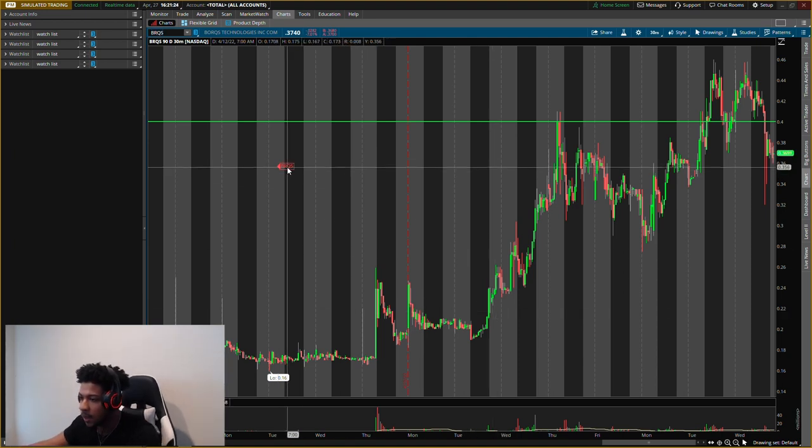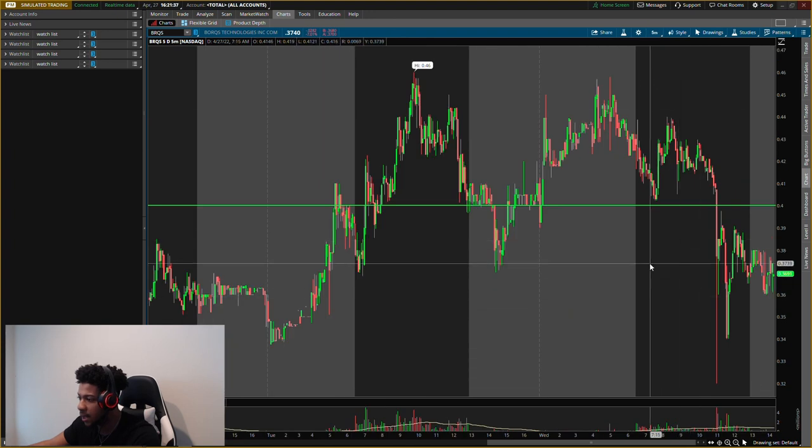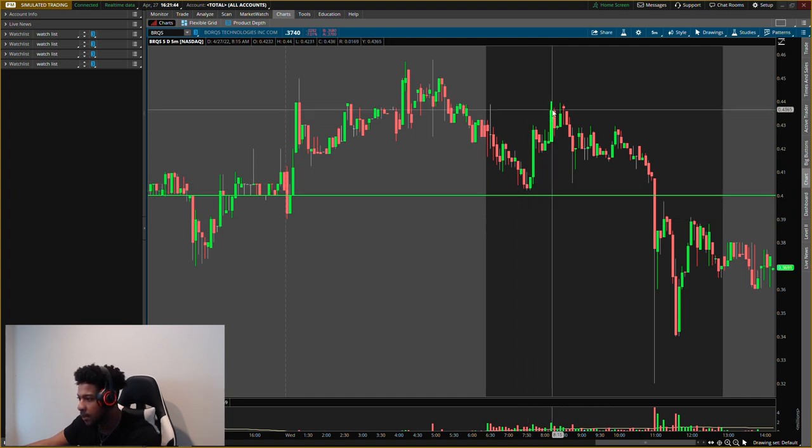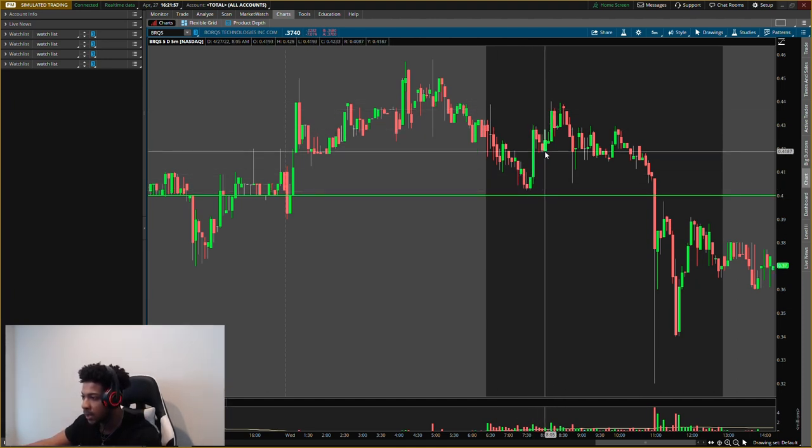Next one is BRQS. We did talk about this one earlier today but that buying level did break, so I wanted to give you guys a new level. Buying pressure came up but it didn't give us an entry — good thing we didn't enter, because then it broke, almost came back up to test that level perfectly, and dropped again. We don't buy that. Let's go ahead and clear the charts, all new levels.